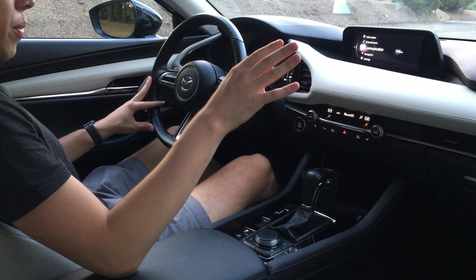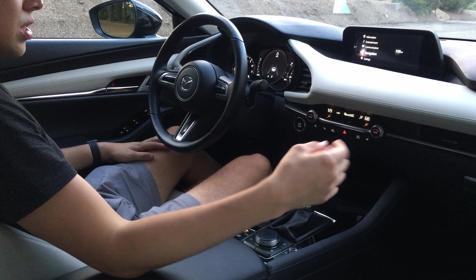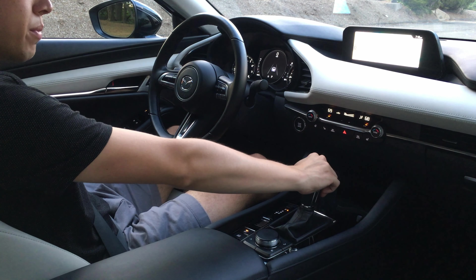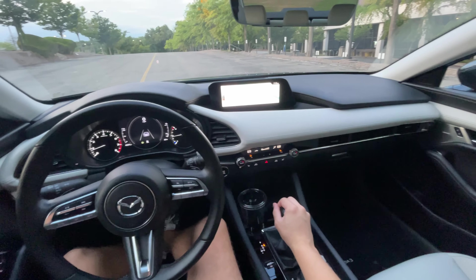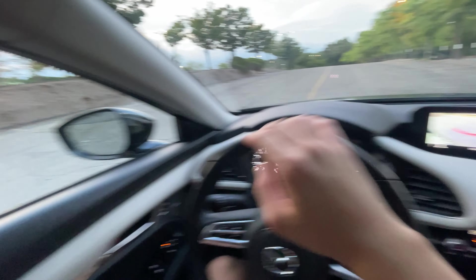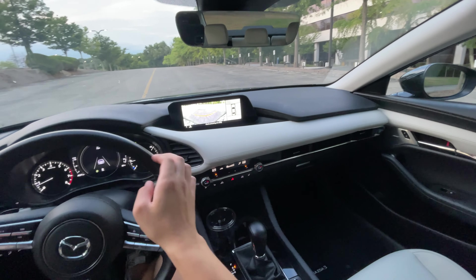We're going to leave it in drive right now and put it in sport mode in a second to give you guys an idea of what that's like. I'll pop the navigation screen up. When you put it in reverse you get the reversing cameras — really nice, crystal clear display — and the side mirrors fold down as you can see.